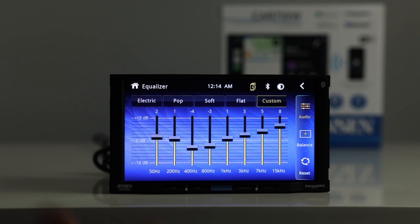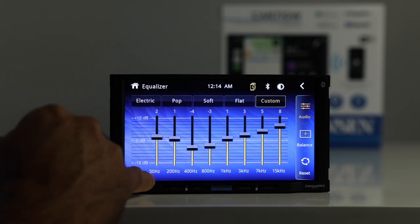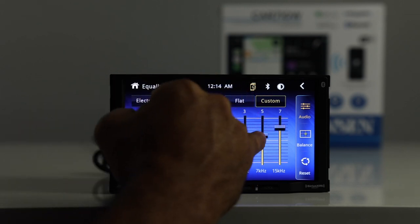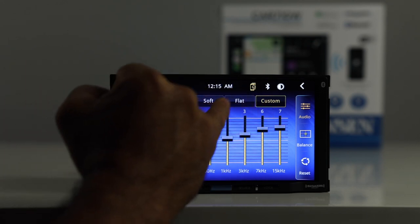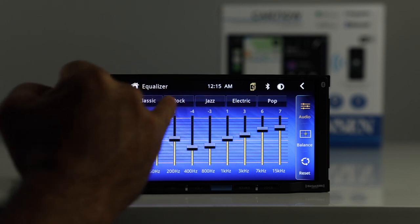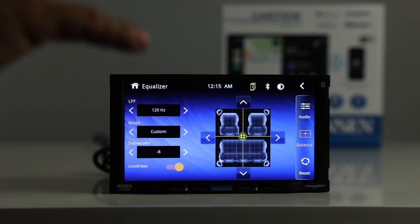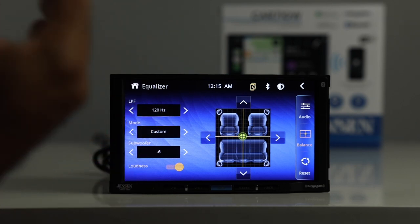Let's jump into the equalizer. We have an 8-band EQ ranging from 50Hz all the way up to 15kHz. You can customize it or simply touch a band and move it up and down to adjust the sound. There are presets including electric, pop, soft, flat, jazz, rock, and classic. From the balance menu you can adjust balance and fade. This radio does have crossovers, but only for the subwoofer — it does not have high-pass crossovers for the front and rear speakers. If you're running an amplifier you can handle crossovers there, but you won't be able to do it at the radio. You also have subwoofer control from negative 6 all the way up to plus 6.